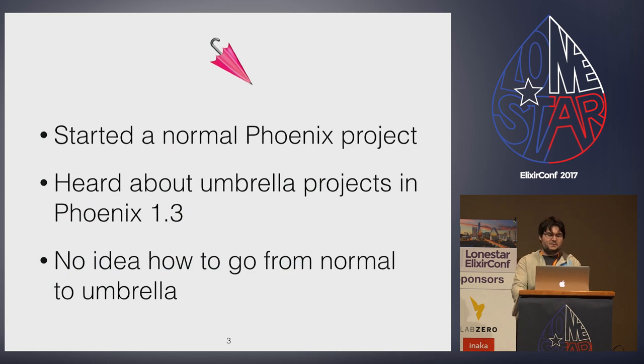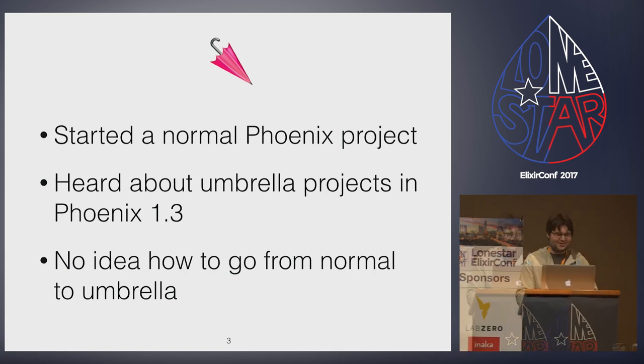At ElixirConf 2016, Chris McCord gave his keynote on Phoenix 1.3 — and remember, this is based on what he said then, not what he's just told us — where he mentioned the web directory would disappear, and that optionally, umbrella projects could be used to separate the web interface from repository access or other business logic. I was excited, but the templates for Phoenix 1.3 weren't even a PR yet. I was actually looking at the GitHub repo as Chris was talking, trying to figure out how to do this.